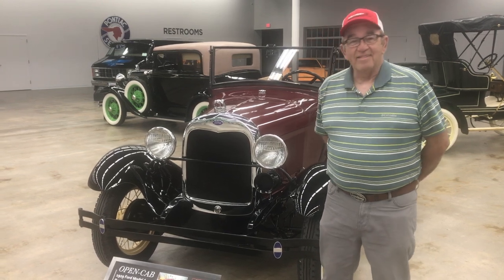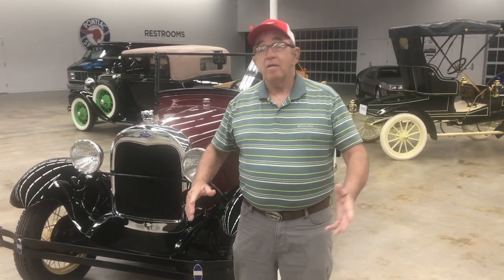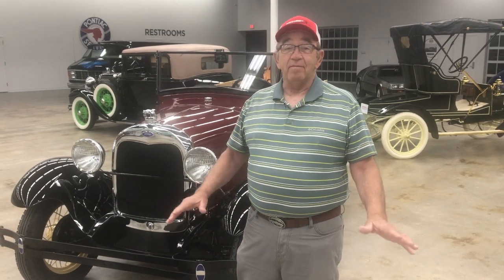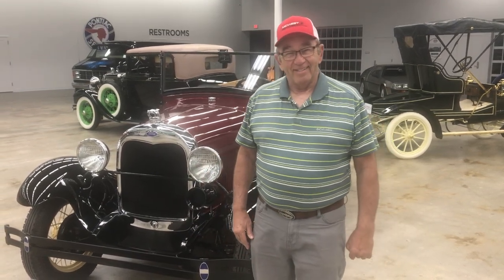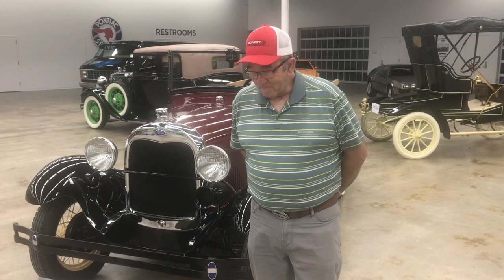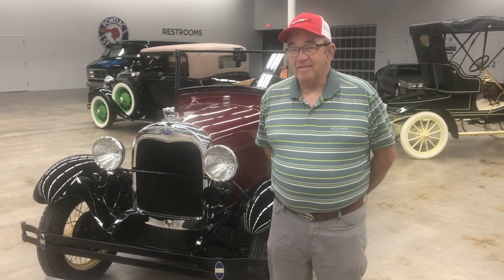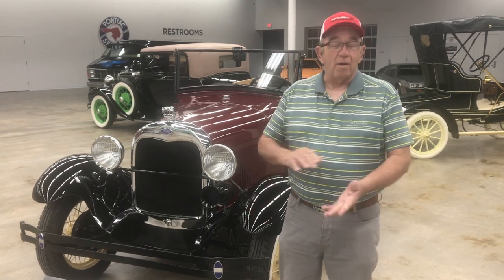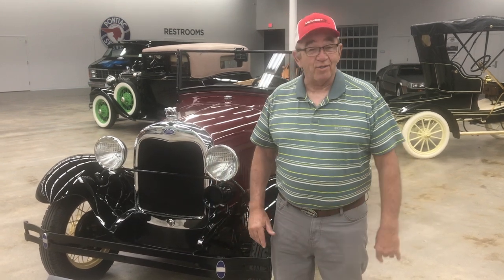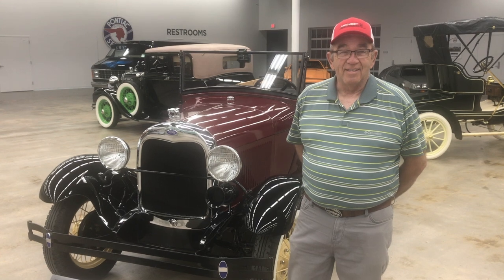I have five Model A's. I started getting interested in Model A's when I was in high school. I had a very good friend that had a 1931 Coupe that he drove back and forth to school, and I rode with him quite often because I liked riding in the Model A. He let me drive it one time and I was hooked for life. Model A's don't cost a ridiculous amount of money to get into — you can spend a lot on them, and I have on occasion, this one included — but you can get into them fairly reasonably and they're a lot of fun.